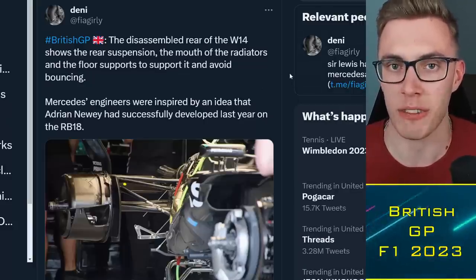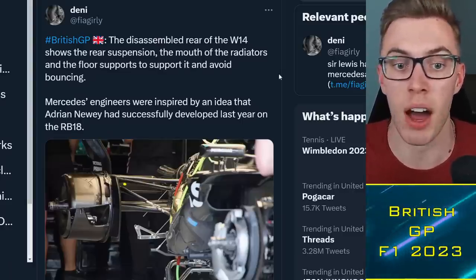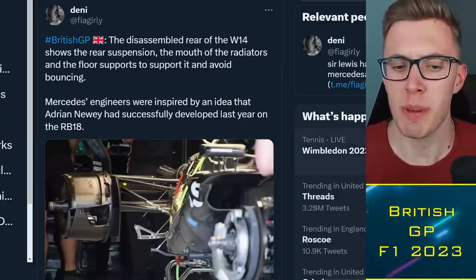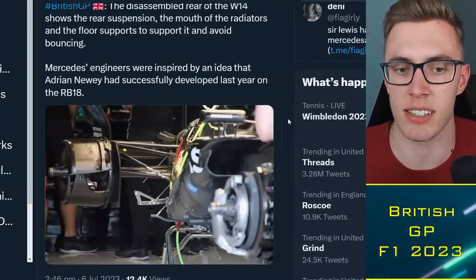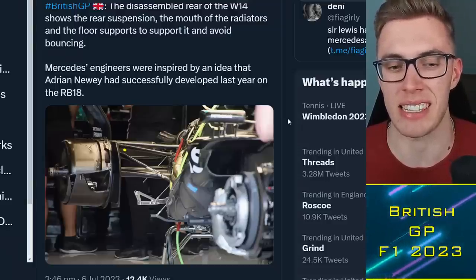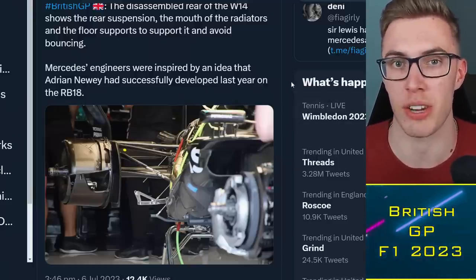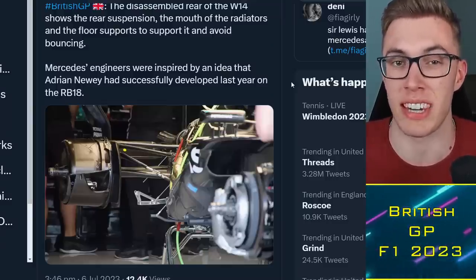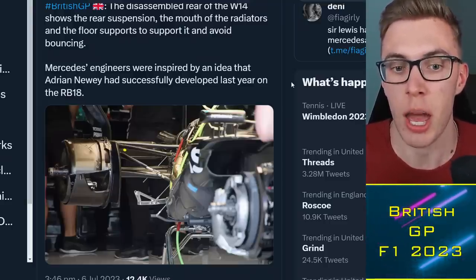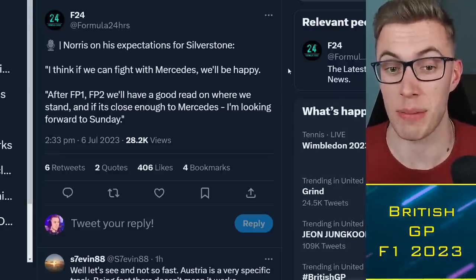This supposedly big update from Mercedes doesn't seem like massive changes overall this weekend. There's another consolidation update coming at Spa — possibly a floor tweak. On the rear suspension, it appears to have been inspired to some degree by last year's RB18 design, but it's still not where they want it. The rear stability of the W14 remains their weakness, and given gearbox homologation constraints, if they're not changing the rear suspension now, they probably won't for the rest of the season.